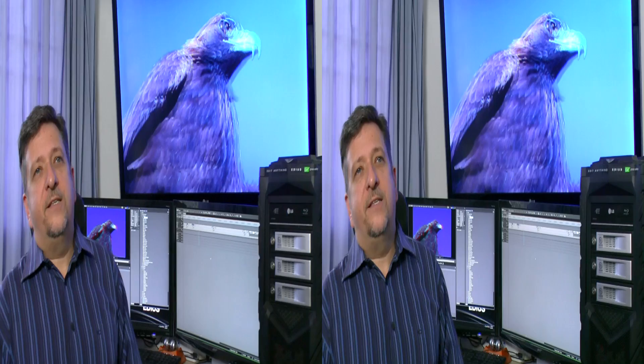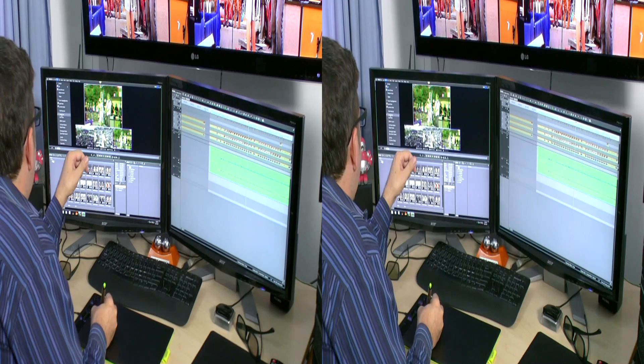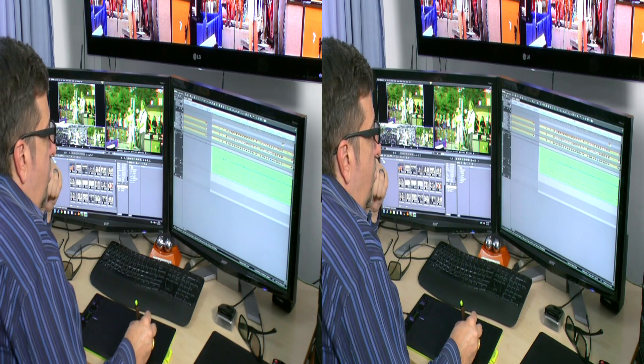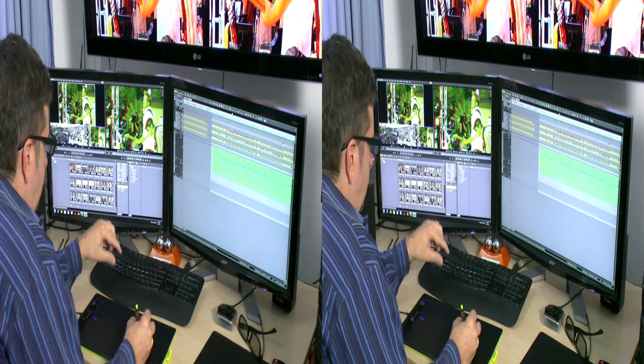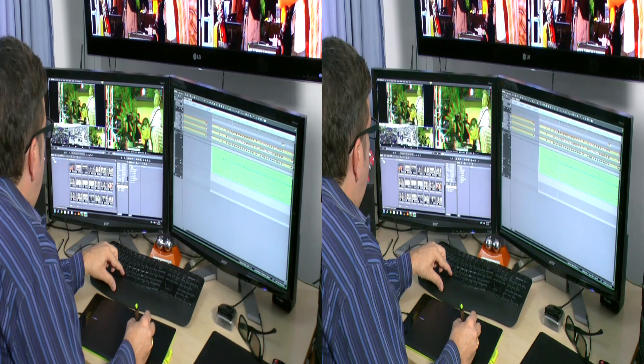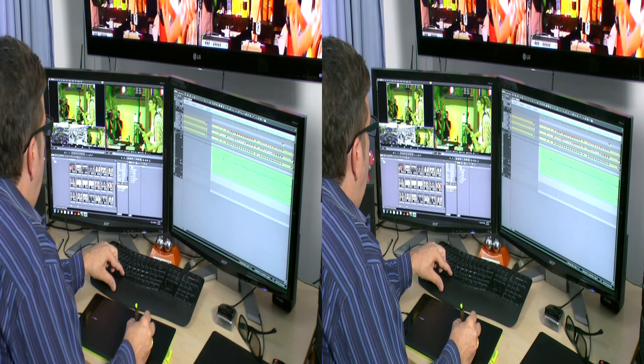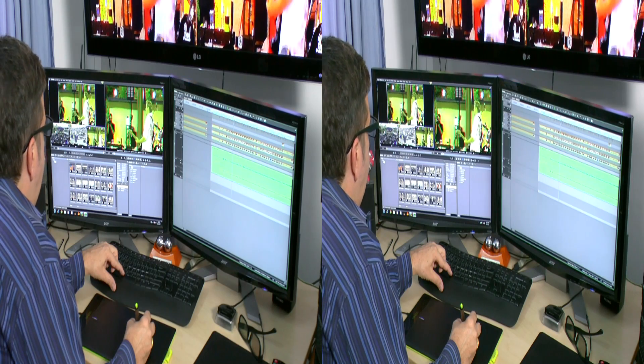EDIUS 6.5 has the unparalleled capacity of up to 16 tracks of multicam editing. Personally, I've never done more than a 5-cam or 3D shoot, but it's nice to know that it's there. The key elements of multicam are syncing cameras to timecode, single or dual-view modes, and the most important final step — compressing it all to a single track so your output is easy.